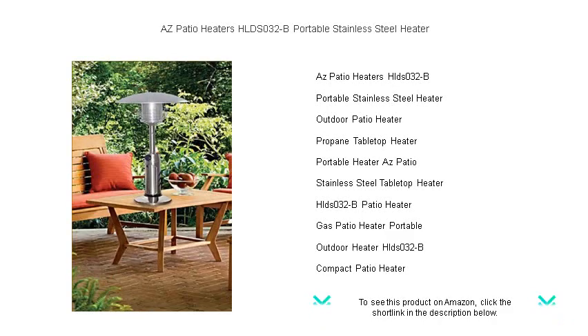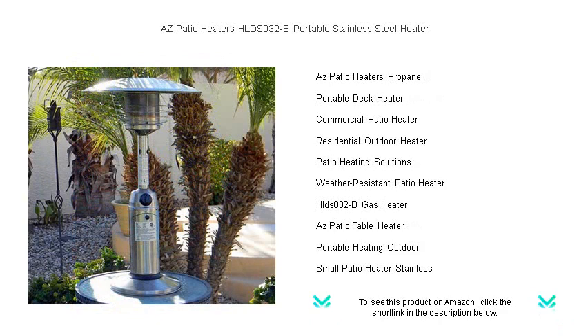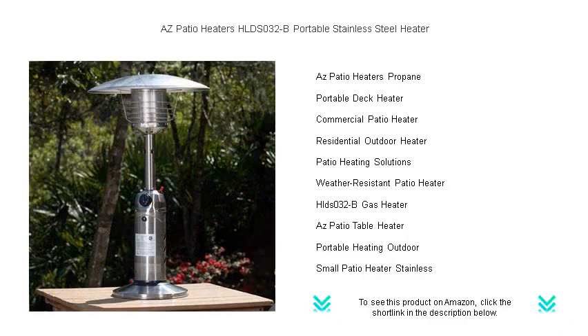The lightweight design ensures easy mobility, allowing you to bring comfort wherever you need it — be it your backyard, patio, or any outdoor gathering. Its user-friendly operation includes an adjustable thermostat for personalized temperature control, making it ideal for any setting.